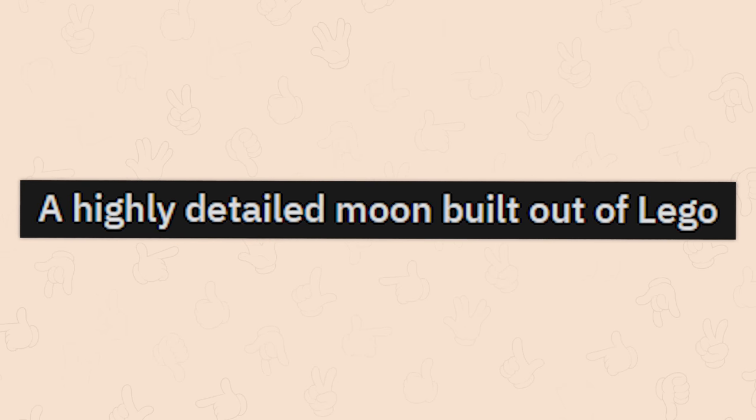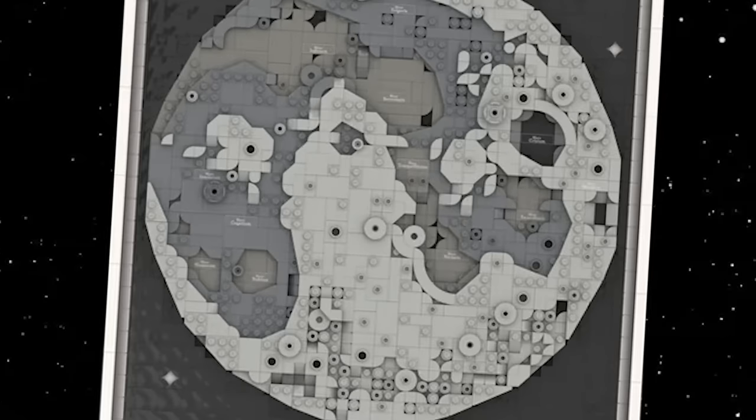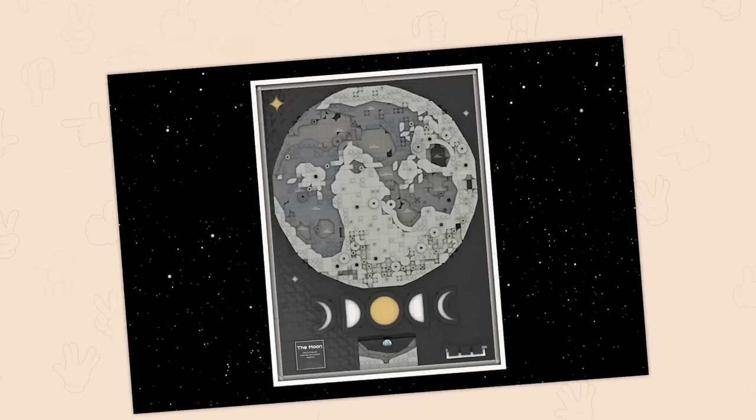A highly detailed moon built out of Lego. That is highly detailed. Is this an official set or did somebody invent this? Someone invented it, right? Yeah.